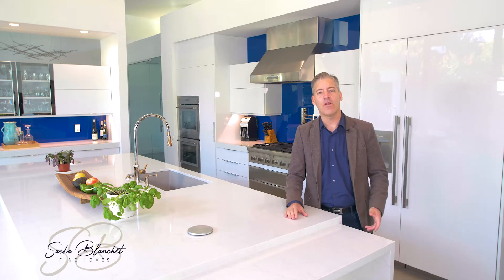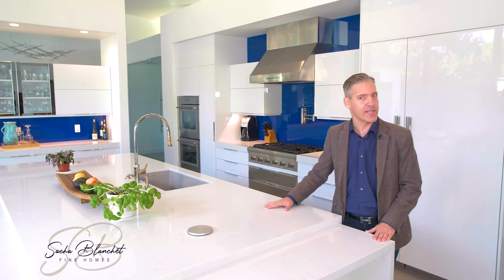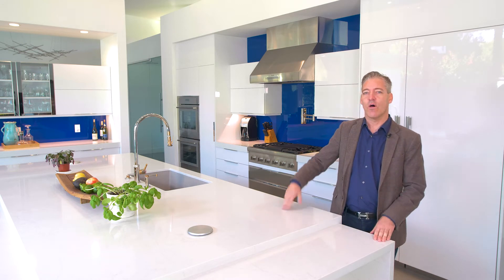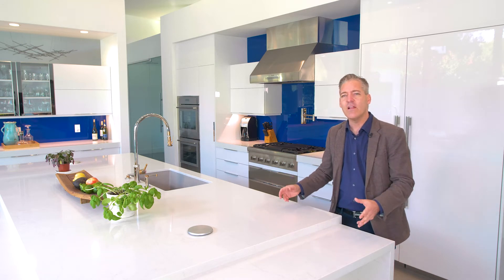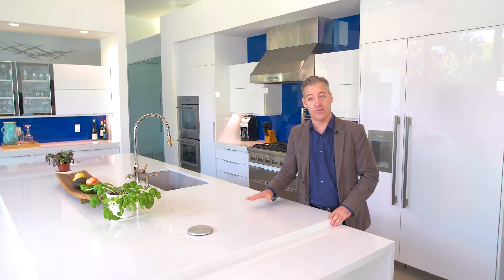This is Sacha Blanchet, and today I want to talk about the latest trends in kitchens — luxury kitchens especially. So on this particular home, what I really love is the improvement that we've made to add some technology into the kitchen.